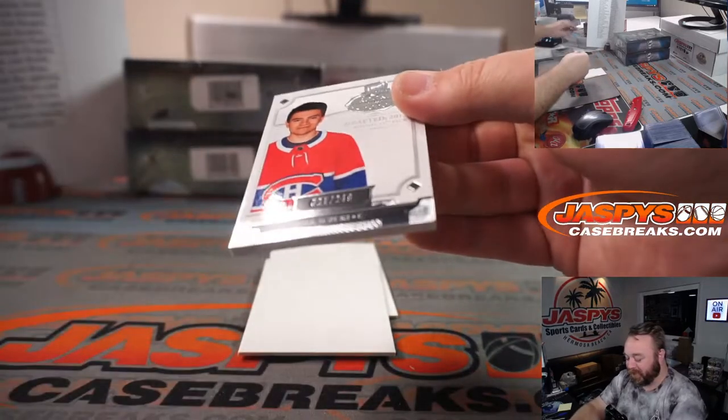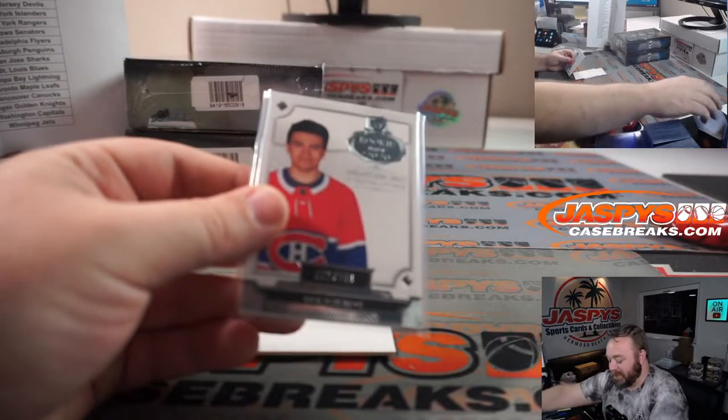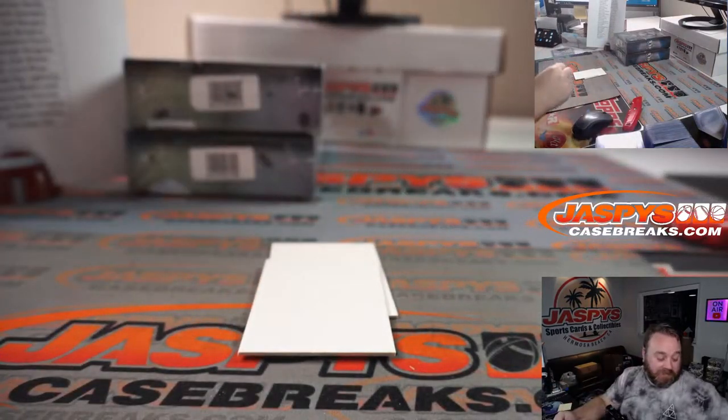And Nick Suzuki, 21 out of 249, Canadiens. David De La Pena again. Nice Nick Suzuki there for you too, buddy.